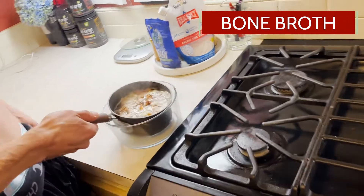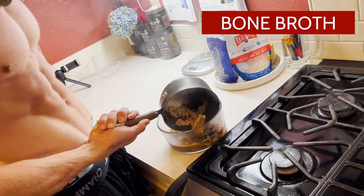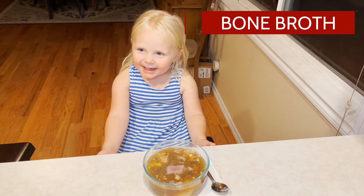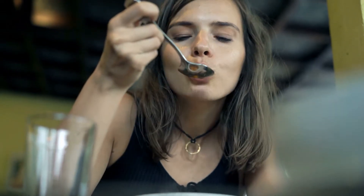We get asked a lot why bone broth. Originally, Colt and I were inspired to make bone broth because of its many health benefits. However, we had no idea how delicious it was, and it's become quite the treat — a daily ritual for us to sip on in late afternoons in the office.